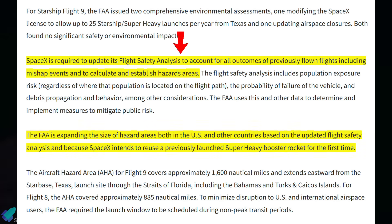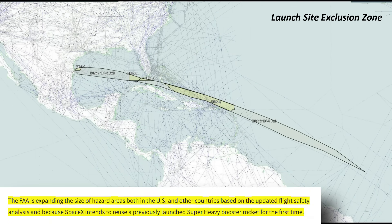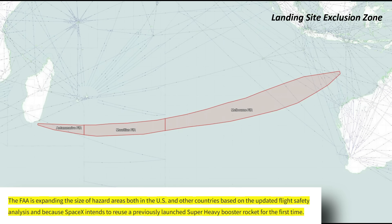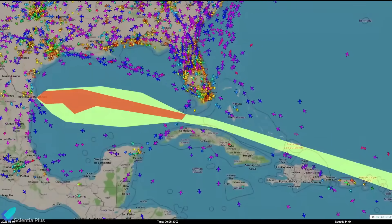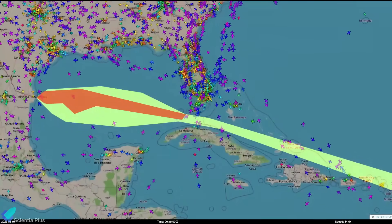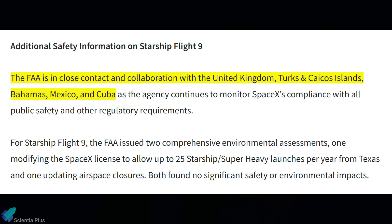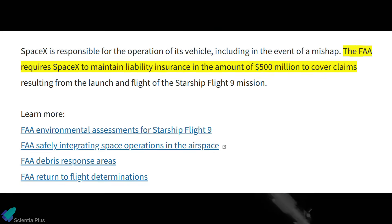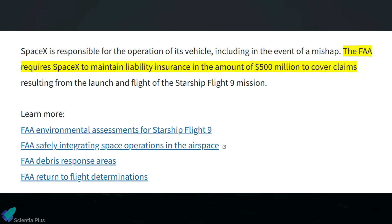Based on these assessments, the license includes several updated requirements. SpaceX had to revise its flight safety analysis, incorporating data from all past flights, including worst-case scenarios and debris behavior. As a result, the FAA expanded hazard zones both within the U.S. and internationally, to reflect the risk more accurately, especially since this mission reuses a previously flown Super Heavy booster. Launches must now occur during off-peak aviation hours, and the FAA worked with international partners to ensure compliance with global safety and environmental standards. SpaceX must also carry $500 million in liability insurance to cover potential damages from the mission.